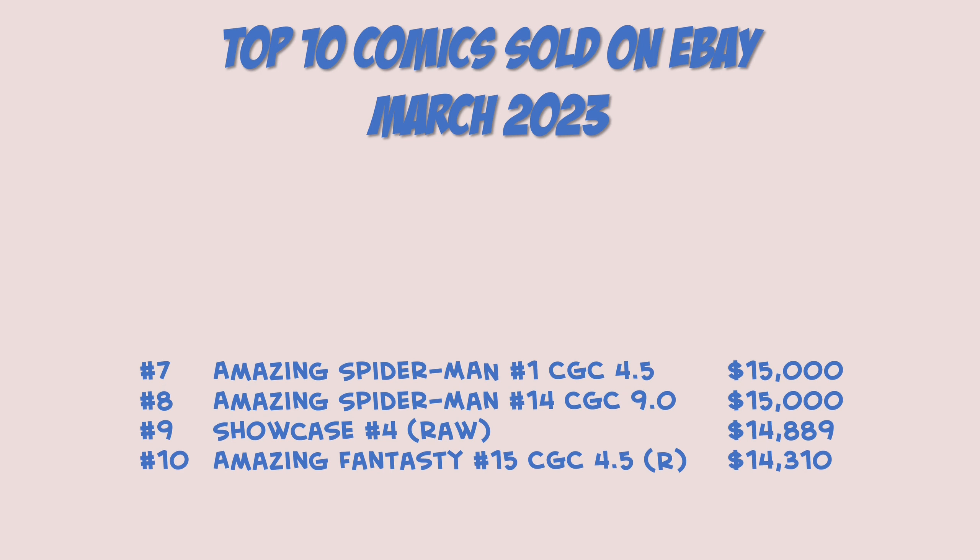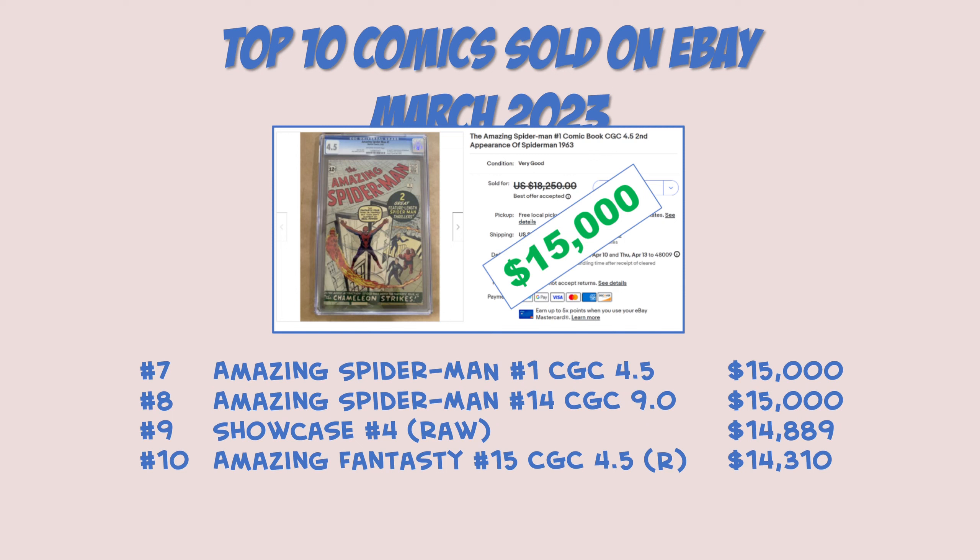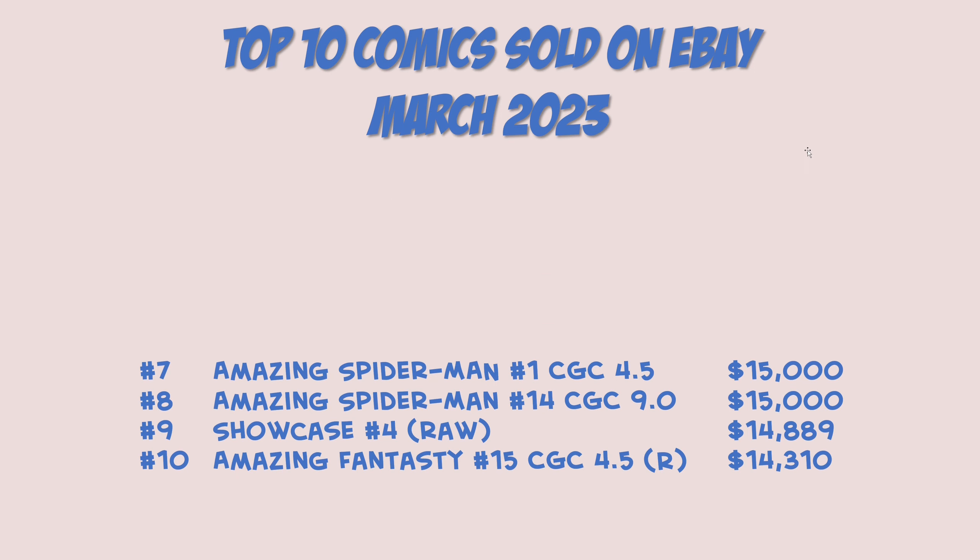Coming in at number seven — yep, another Spider-Man book. Amazing Spider-Man number one, CGC 4.5, also coming in at $15,000. This is the second appearance of Spider-Man, first appearance of the Chameleon, and I believe first appearance of J. Jonah Jameson as well. $15,000 strong price — again not as strong as things were in 2021 and the beginning of 2022. We've seen that with all the big keys, but still a really good price for Spider-Man number one.